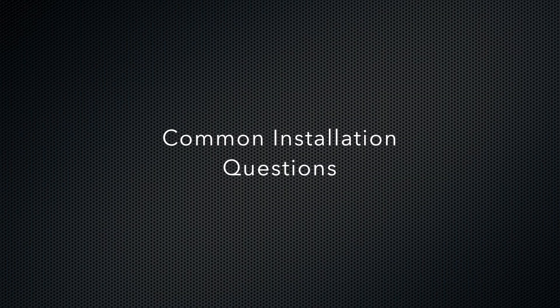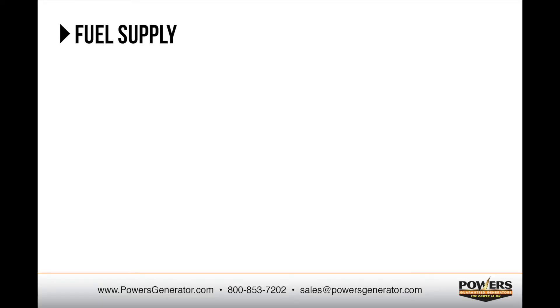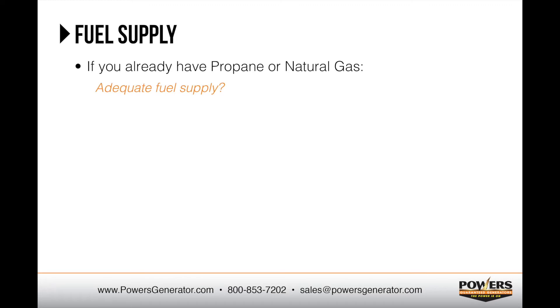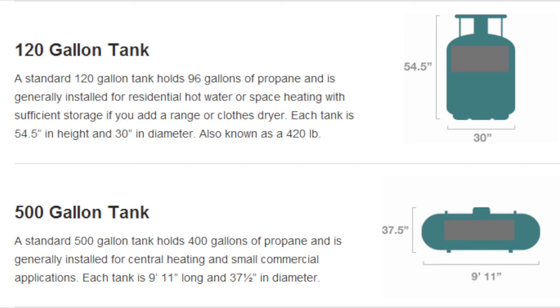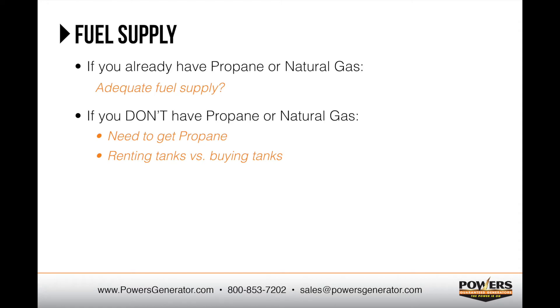Next, let's discuss some common installation questions. The first is fuel supply. Residential standby generators run on either propane or natural gas. If you have propane or natural gas at your home already, a site evaluation will determine whether or not your current supply is adequate for the addition of the generator. If you don't already have a gas supply, it's important to be aware that it will be necessary to have propane brought on site. We recommend that a typical residential generator is connected to a minimum of 240 gallons of propane. Most homeowners choose to rent tanks from a local provider, and propane companies have varying policies regarding tank rental fees or minimum use fees, especially if the generator is the only propane burning appliance. We recommend checking with your friends and neighbors for recommendations and calling a few different companies to determine their policies.